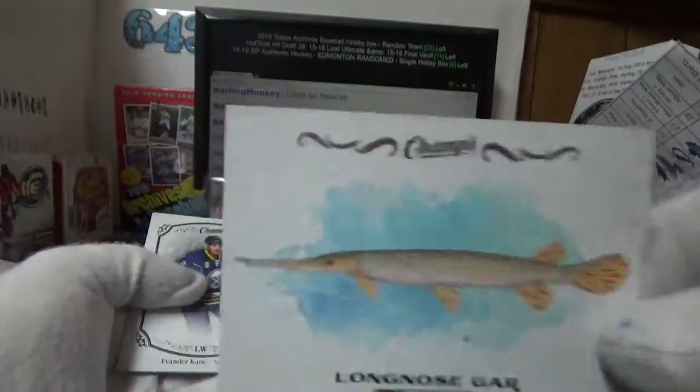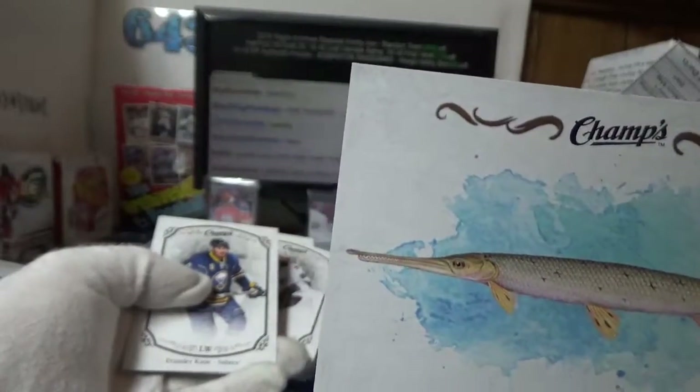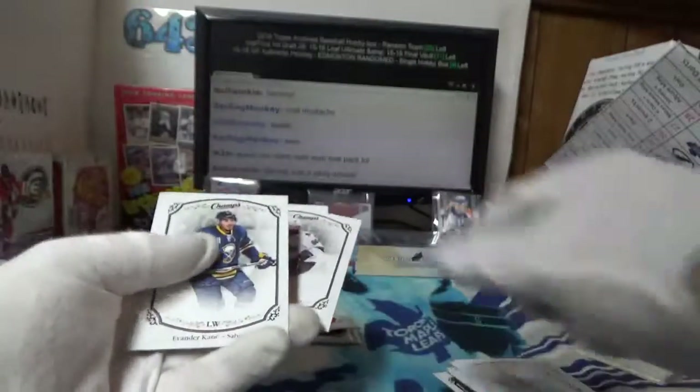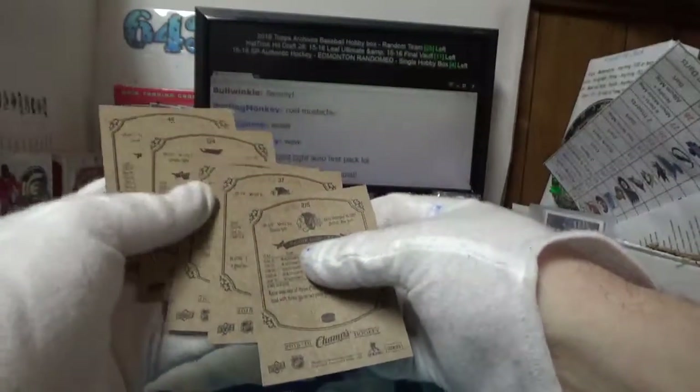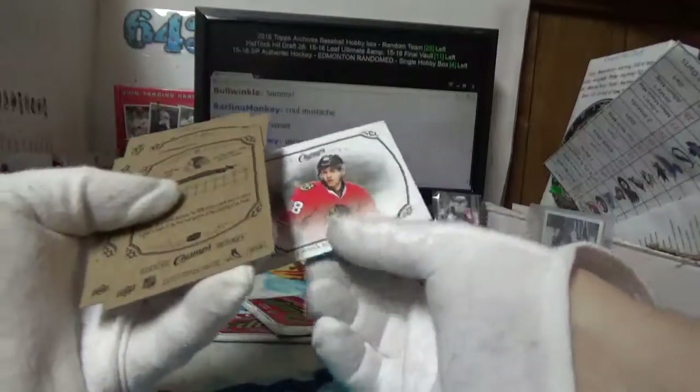We got a long nose gar — related to Tasha Yar from Star Trek. Kane and Peter Angelo — I've got a short print for Chicago and Jack B of Patrick Kane.